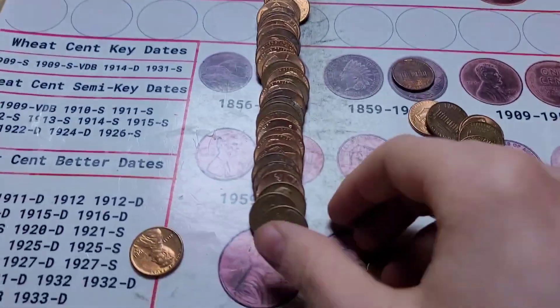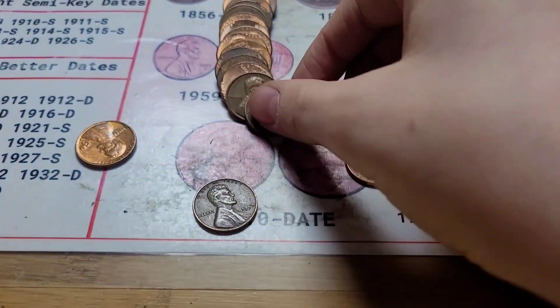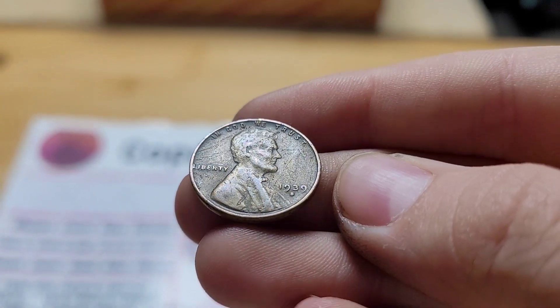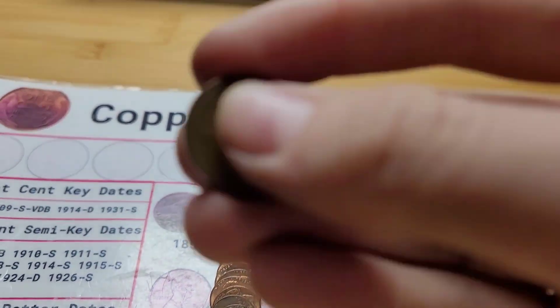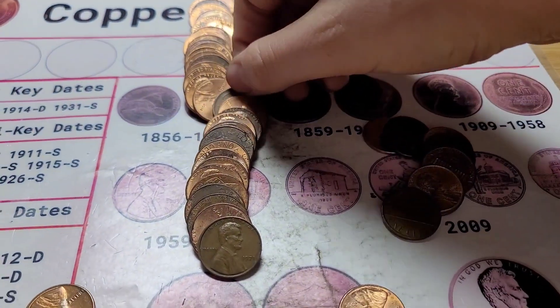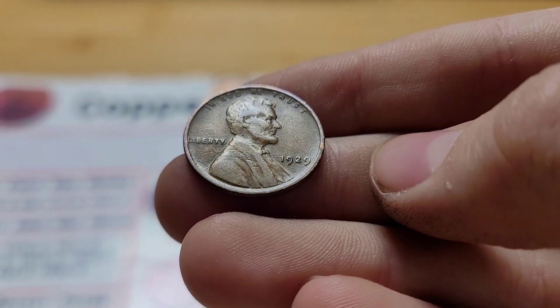Roll 36 has four wheat pennies. The first is from 1957, the second looks older — it's from 1939 San Francisco, very nice. The third is from 1941 and the last wheat penny is from 1929.